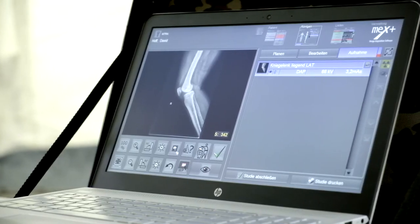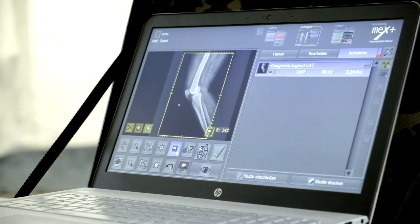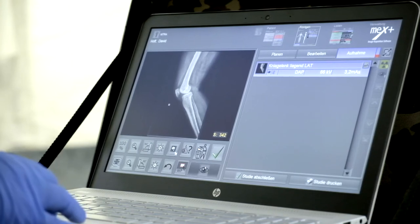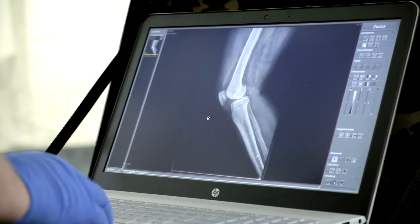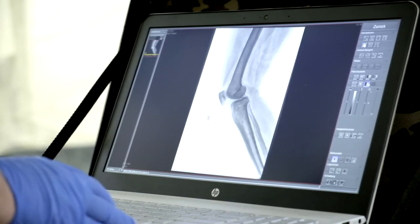The modern MEX Plus image acquisition software is the centerpiece of the whole system and convinces with a clear and intuitive user surface. It provides versatile processing and measurement tools connected with adjustable imaging filters for perfect image quality. Taken X-ray exposures appear within few seconds on the display and allow a fast and correct diagnosis immediately on site.